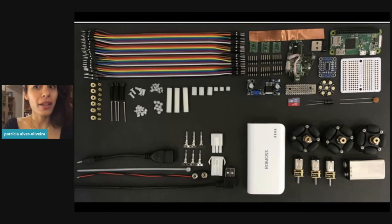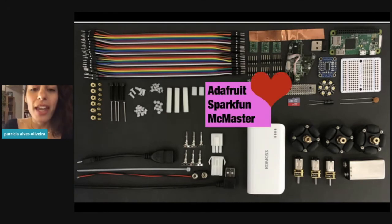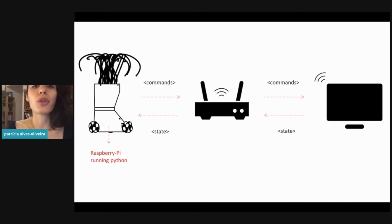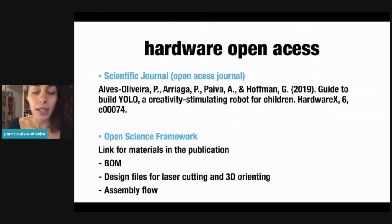These are all the components needed to build YOLO — more than you might think. When building it, Adafruit, SparkFun, McMaster, and others were our best friends. We have diagrams, and everything was well thought out in terms of layer structures and how things connect. To operate YOLO, you need a computer and a router, connected together to run the program. The end product is not just a robot but also a delivery to the community in an open access way.